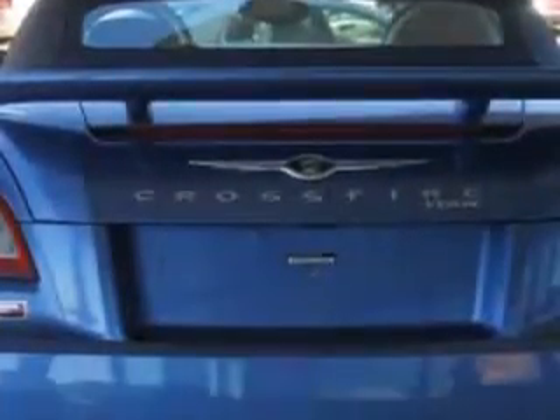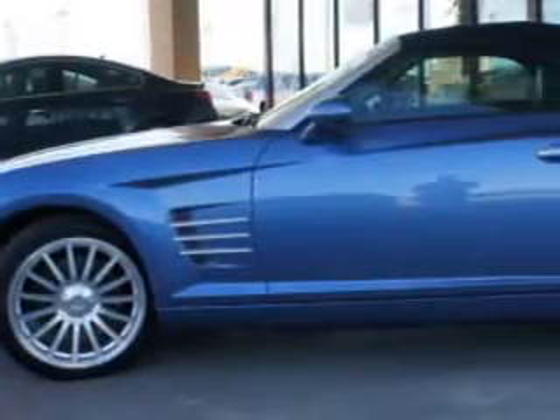Enjoy this great car with features like cruise, leather, rear spoiler, power convertible top, anti-lock brakes, remote keyless entry, power seats, CD player, alloy wheels, digital dash, and heated seats.